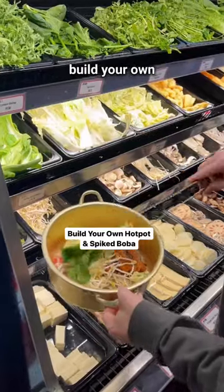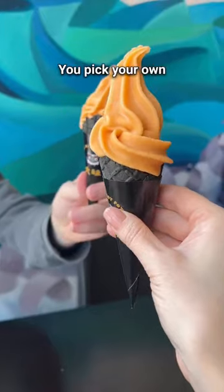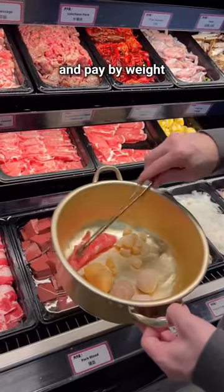Vancouver friends, here's where to get build your own individual hot pot, spiked boba drinks, and free ice cream. You pick your own ingredients, broth, and pay by weight.